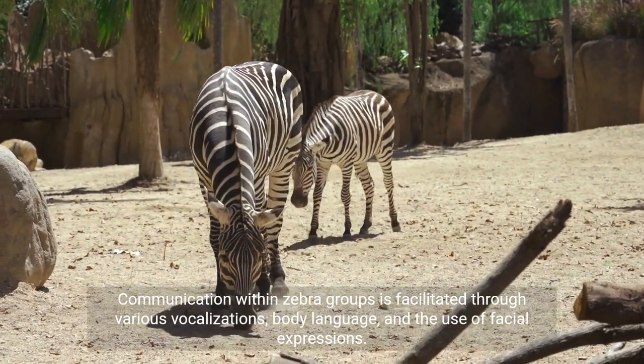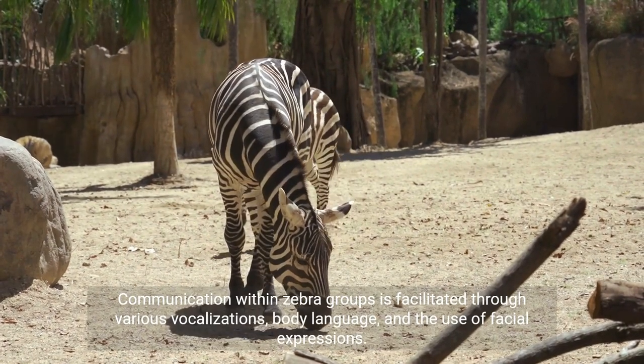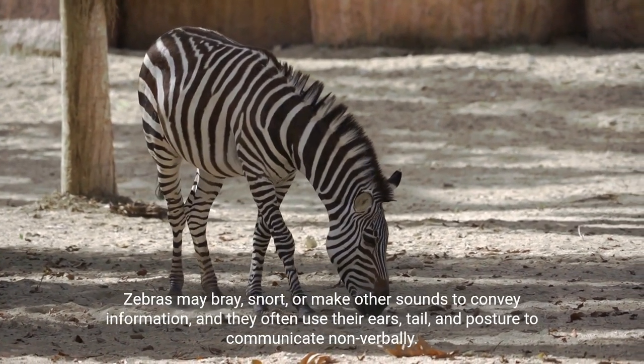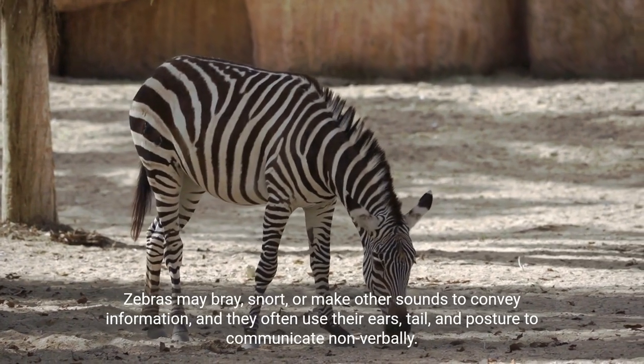Communication within zebra groups is facilitated through various vocalizations, body language, and the use of facial expressions. Zebras may bray, snort, or make other sounds to convey information, and they often use their ears, tail, and posture to communicate non-verbally.